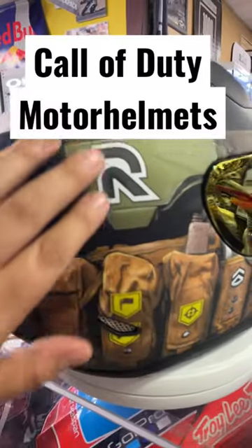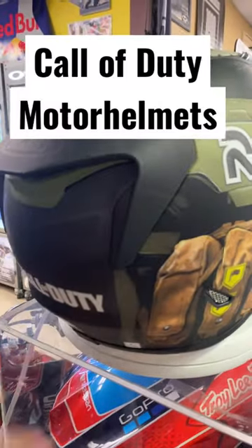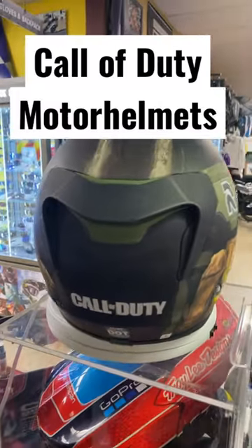It kind of has a texture to it, it's pretty nice. You guys got to check this out in person.